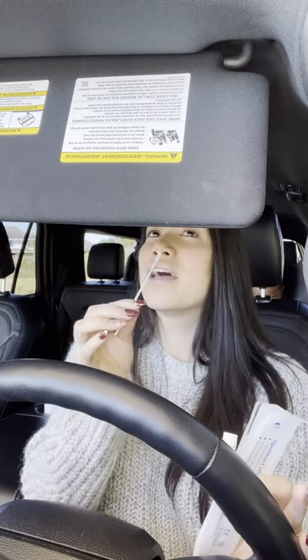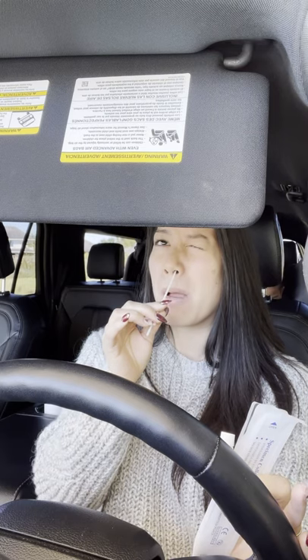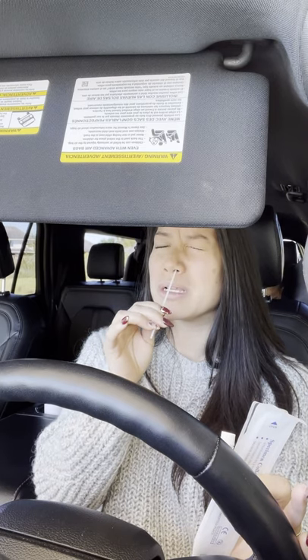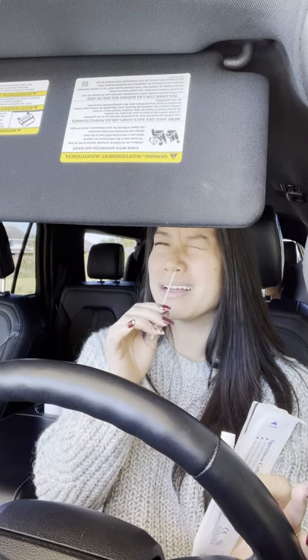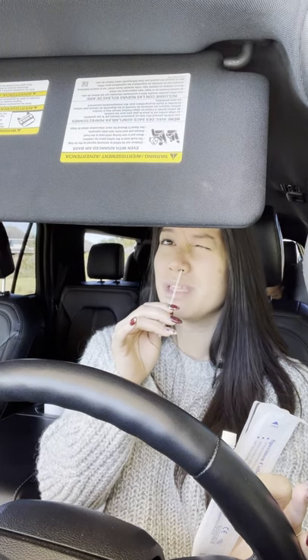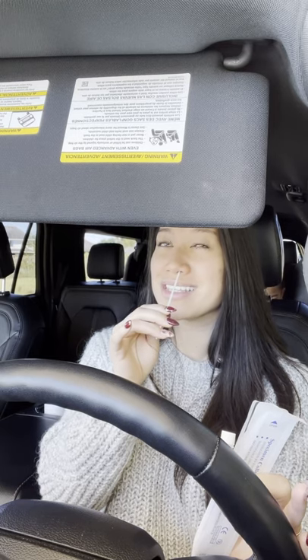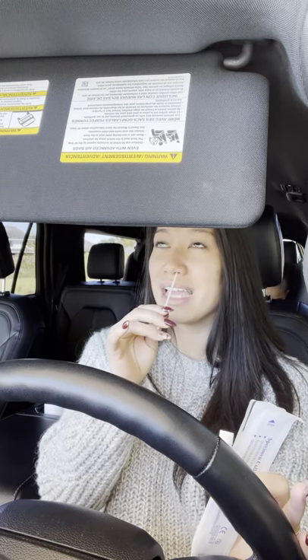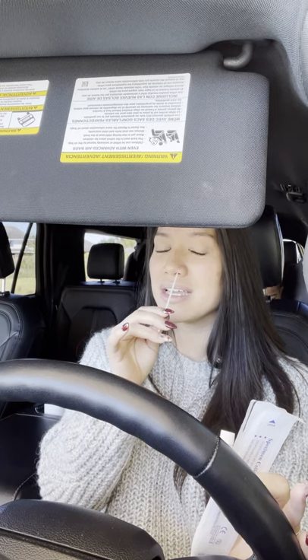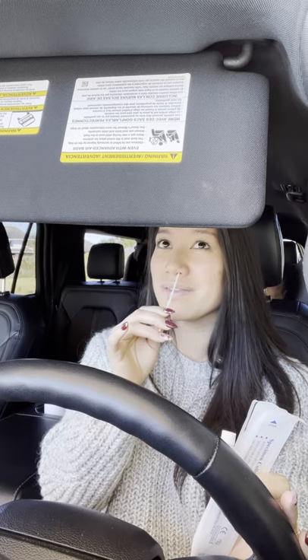Gross, other side. Okay, turn — one, two, three. One, two, three, four, five, six, seven, eight, nine, ten, eleven, twelve, thirteen, fourteen, fifteen.